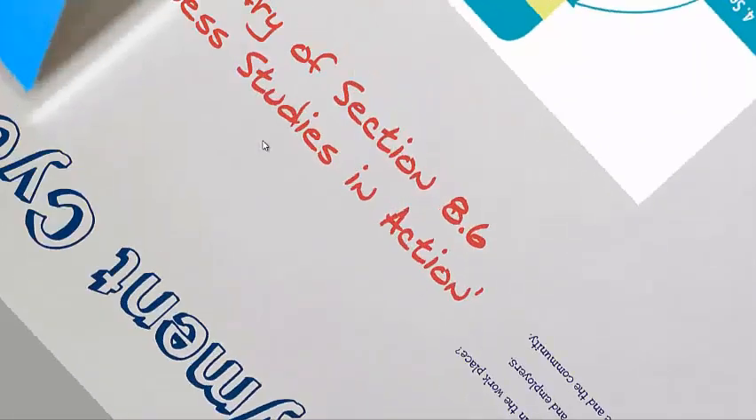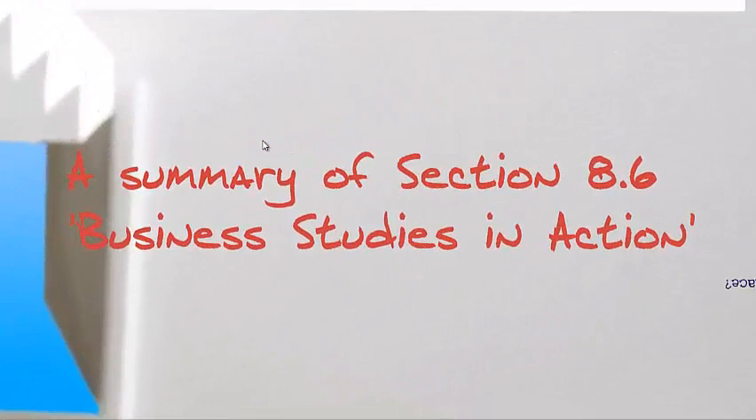What I've done is summarise section 8.6 of your text, Business Studies in Action. You'll notice there are quite a few diagrams and references to certain concepts taken straight from the text to make it easier for you. In addition, there will be exercises that I'm going to ask you to do along the way, which will form part of your note taking.